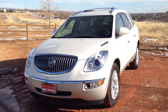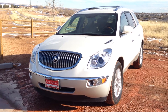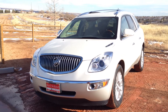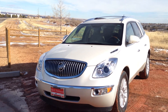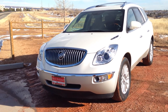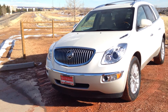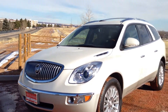Hey folks, it's Lance with Red Noland Pre-Owned Center and today we have a 2012 Buick Enclave. This model is a very likable vehicle. I really enjoyed driving it here. It's very comfortable and it has a lot of practicality and versatility, as well as the comfort of a very high-end luxury vehicle, since that is what this vehicle is considered.